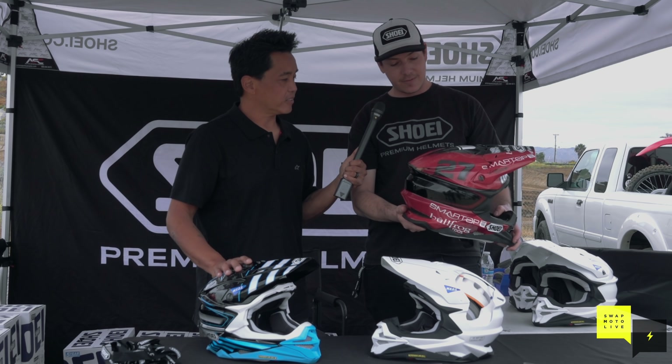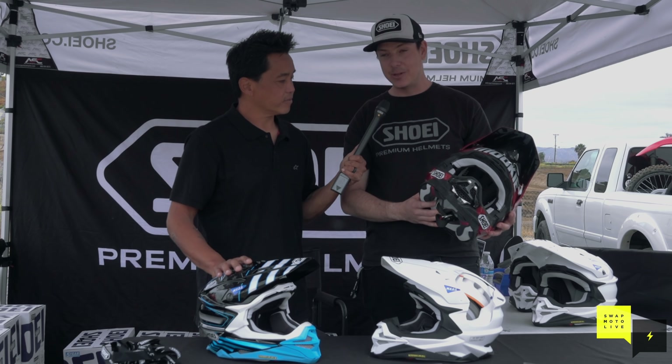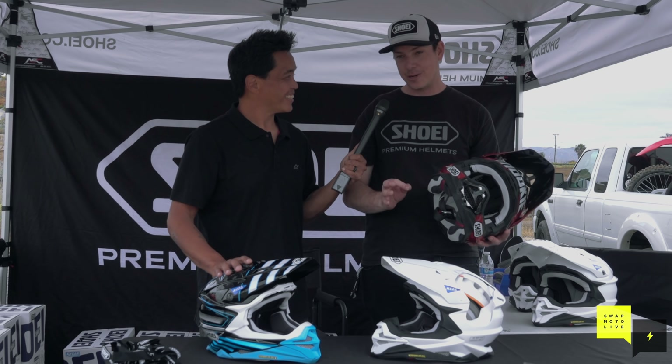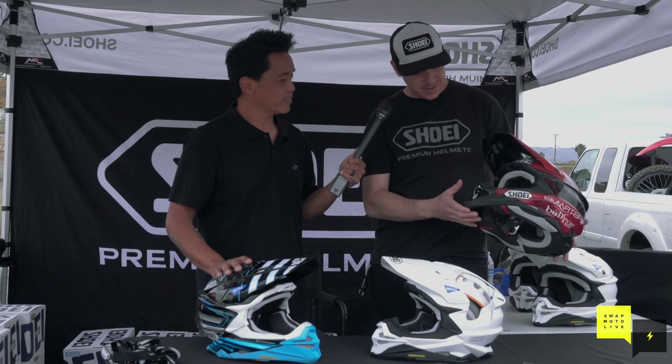We're really lucky to have him with us - a great guy. He's back and 100%. He's very happy with the helmets and is a great ambassador for us, so we're stoked on it.